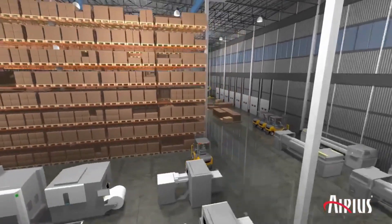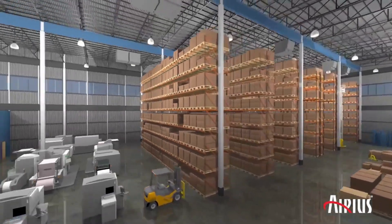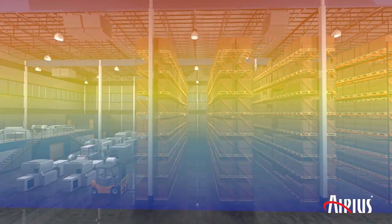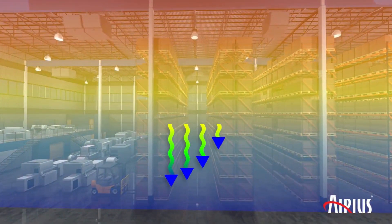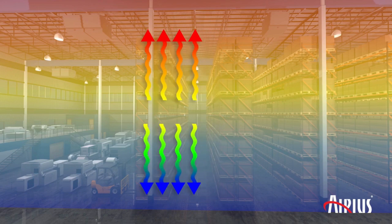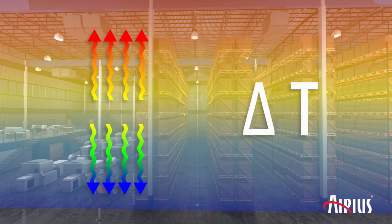Have you ever climbed a ladder indoors and noticed how much warmer it gets as you get closer to the ceiling? Temperature stratification occurs when cooler, denser air sinks to the floor and warmer, lighter air rises to the deck. This results in a temperature gradient between the floor and the ceiling, which we call delta T.